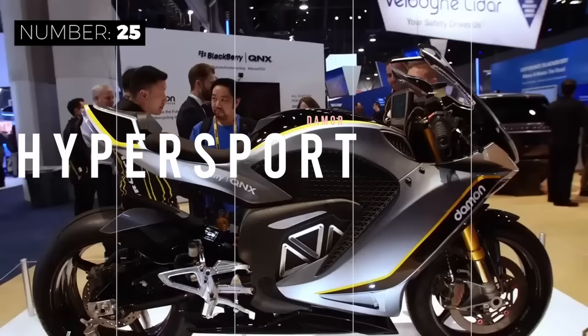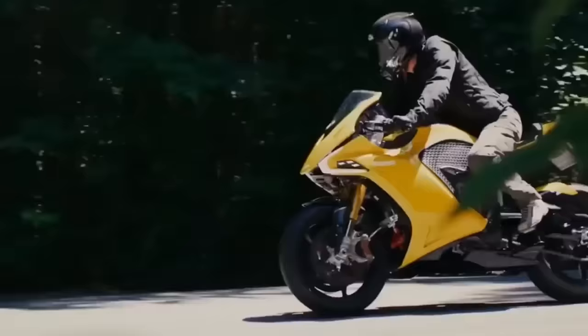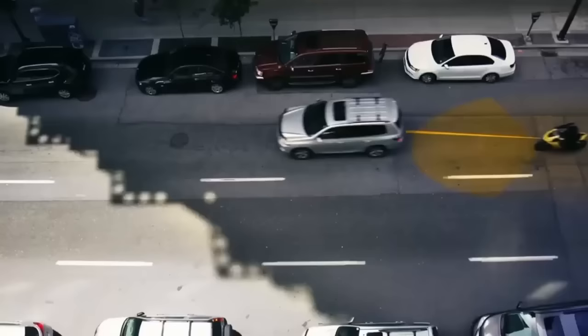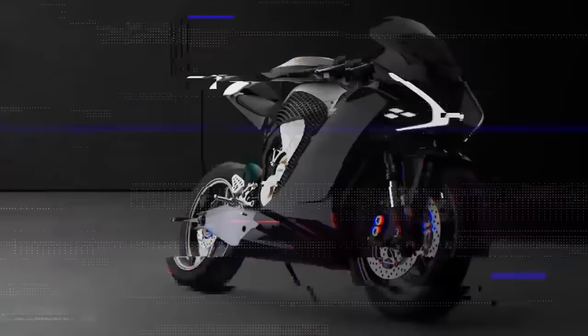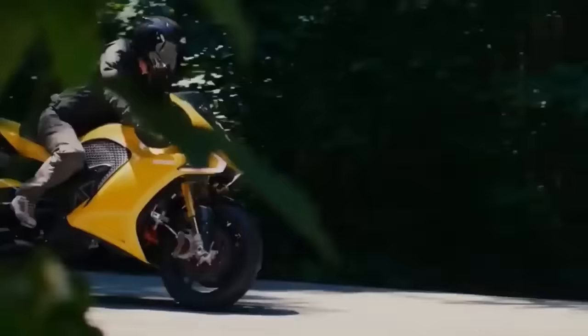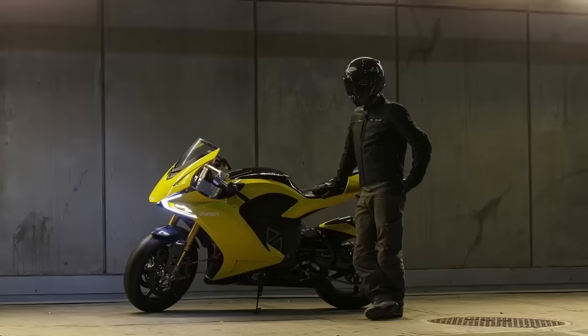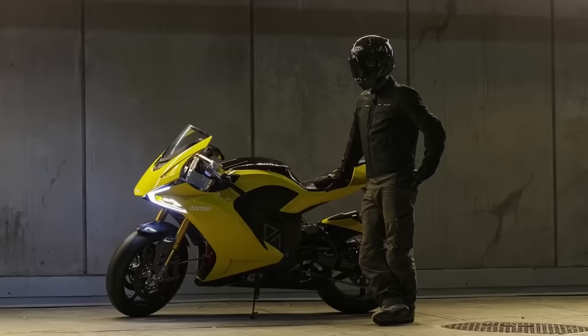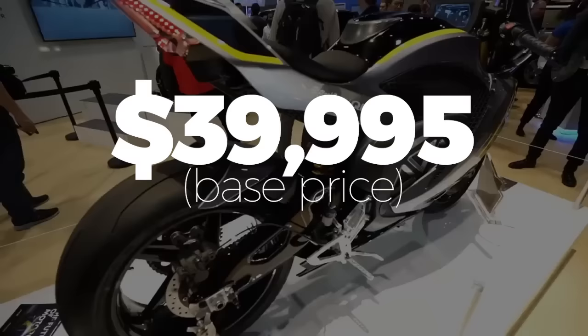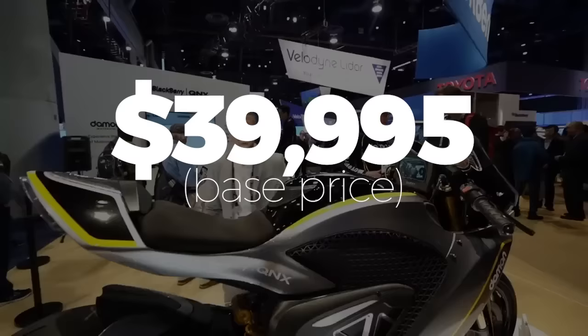Increasing the performance of the Hypersport HS, the Hypersport Premier symbolizes the future of electric motorcycles due to its high-end components, improved dynamics, and distinctive appearance. It is even equipped with advanced 360-degree radar assistance technology, allowing the rider to see everything surrounding them. With a 214 horsepower engine that allows the bike to accelerate from 0 to 60 in less than 3 seconds and reach a top speed of 200 miles per hour, a level 2 charging station can recharge the batteries in less than 3 hours. Damon plans to showcase this highway-capable electric motorcycle globally with a base price of $39,995.